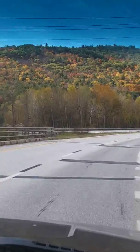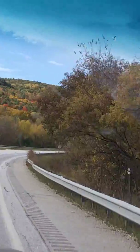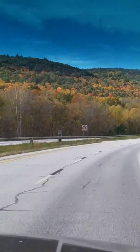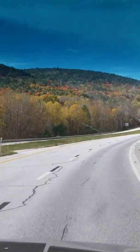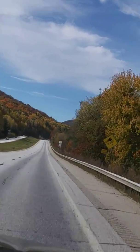Hi guys! We're on a road trip today and I wanted to show you the beautiful scenic mountains of Vermont. We're on the highway now, but you can see the fall foliage colors are coming out. It's a beautiful sunny day.